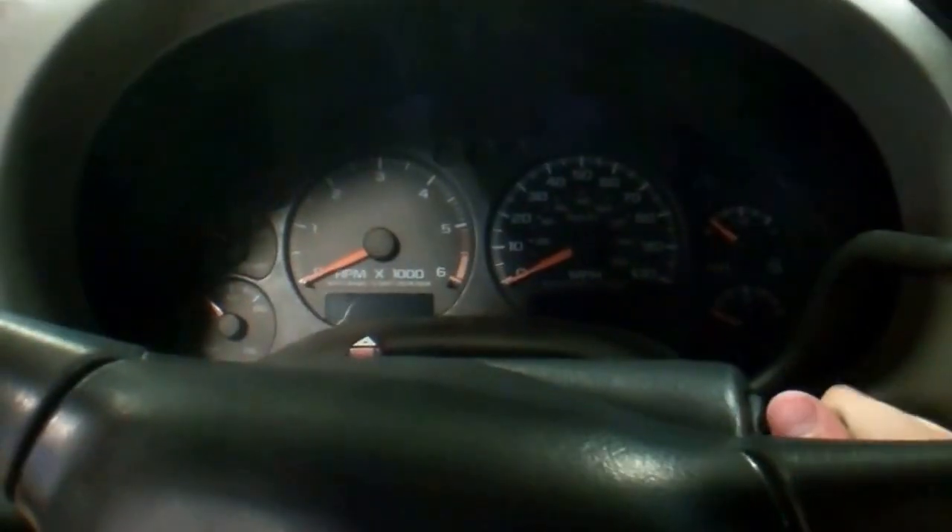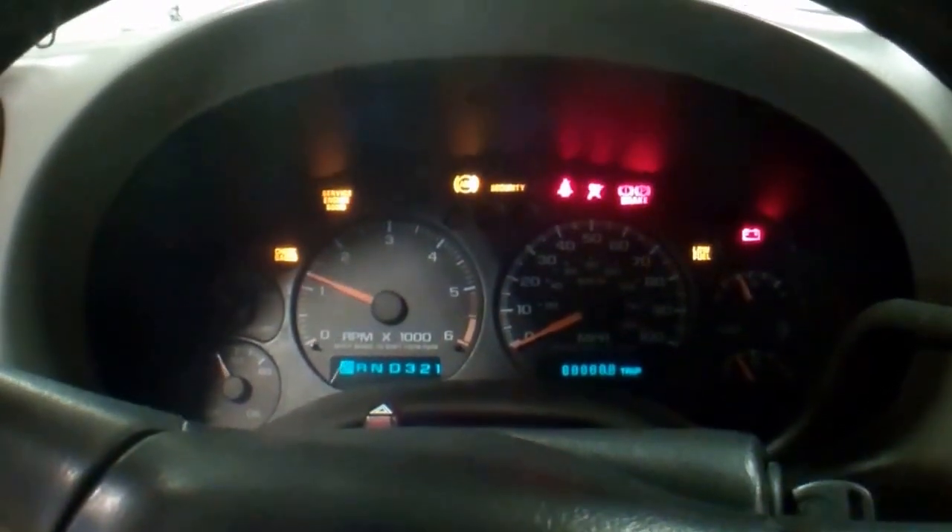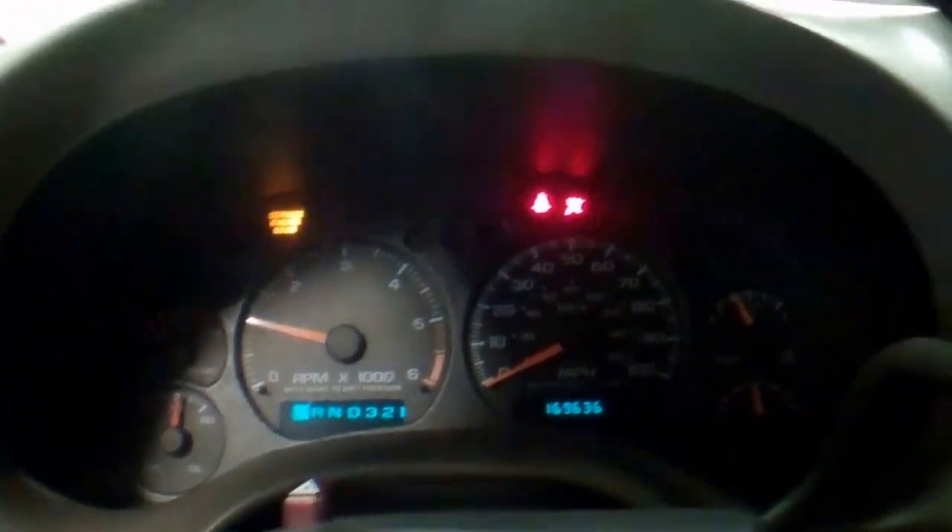Inside is pretty nice. It has some staining on the driver's side floor. Truck does run and drive well. It does have a check engine light on. All the accessories do work.